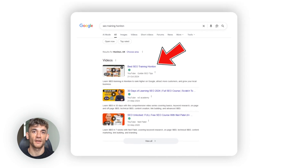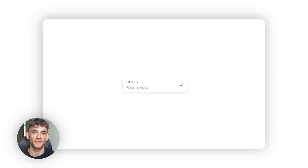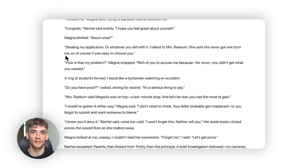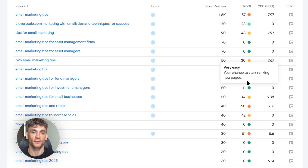Today I'm going to show you how to rank number one on Google for free using ChatGPT5. This is brand new stuff that most people don't know about yet. I'll walk you through the exact steps I use to find winning keywords, create content that Google loves, and get to the top spot without spending a penny. By the end of this video you'll have everything you need to dominate your competition and get more traffic than ever before.